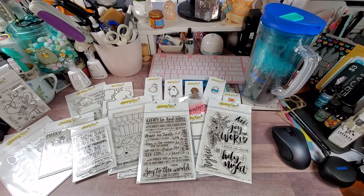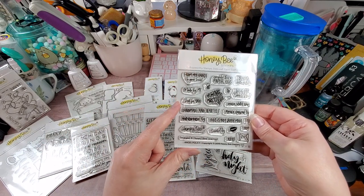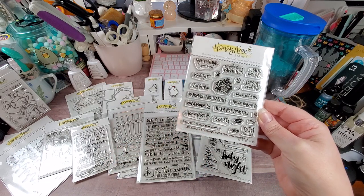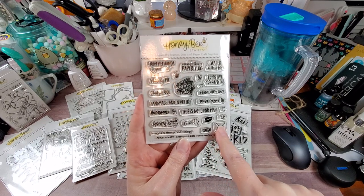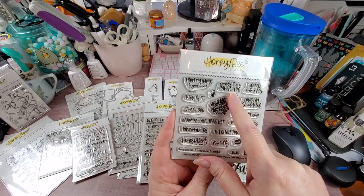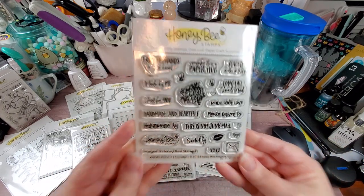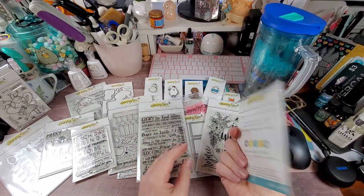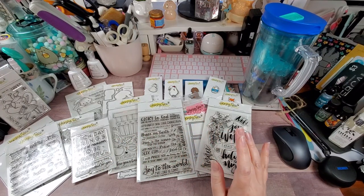The last stamp I got is their angel policy one, and I really love it. We have: 'From my hands to your heart,' 'Made by me, just for you,' 'Handmade and heartfelt,' 'Handmade by,' 'Honeybee stamps,' 'Created by,' there is a copyright, XOXO, a little smooch kissy, a letter envelope, 'From,' 'Please deliver to,' 'Made with love,' 'This is not junk mail,' 'Long live snail mail,' 'Consider this a paper hug,' 'Sealed with a kiss,' and then you have two bees, a heart, and a little grouping of flowers. Really cute set if you want to use it to decorate envelopes or the back of your card.